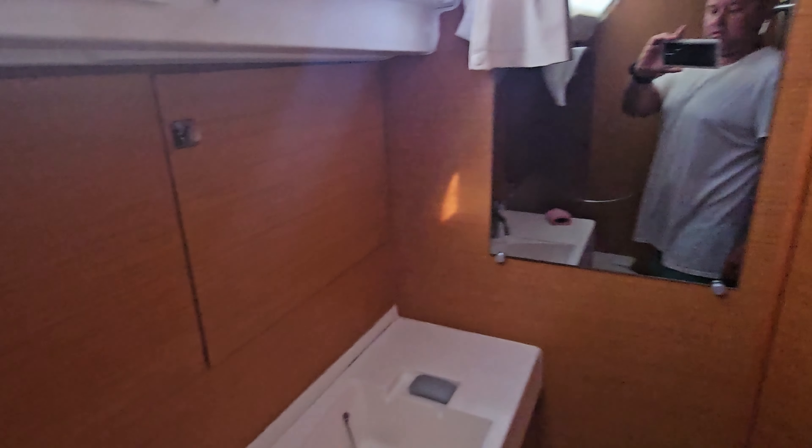Another head back here, this one's a wet head. So we got our wet head — as you can see, plenty of room here. Back to a cabin, it goes all the way back, plenty of room, and I got plenty of room to stand up right here. Lots of room here.